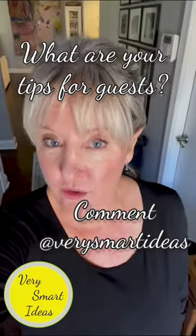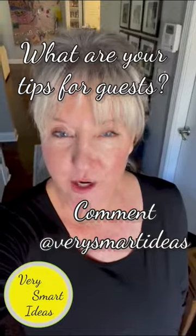If you guys have ideas or tips or tricks on how you help make your guests feel welcome, please share them in the comments below.